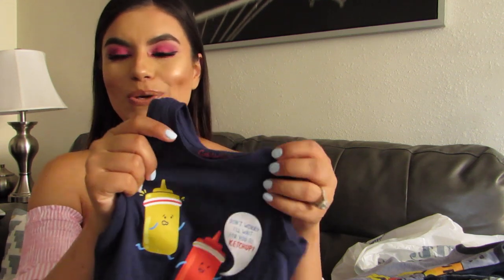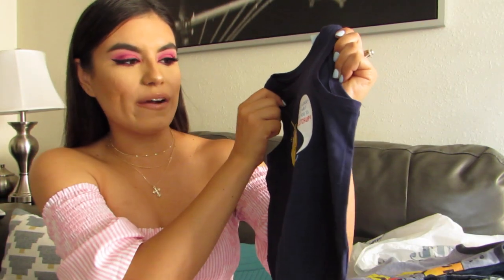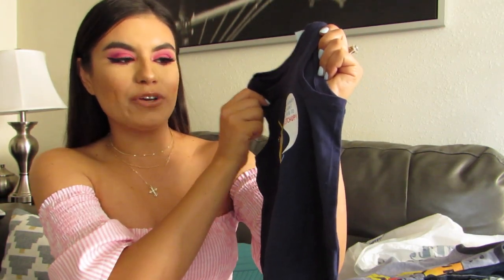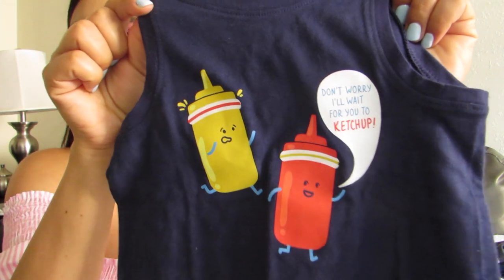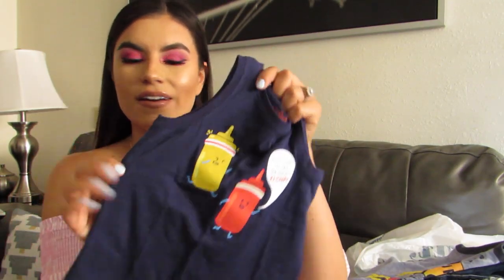One more Target item — this is a tank that I just thought was super cute. It says 'Don't worry, I'll wait for you to catch up.' How cute is that? I just thought it was super cute. I think it's so boyish and I love the color. I just really liked the colors and the little saying — I just thought it was funny.